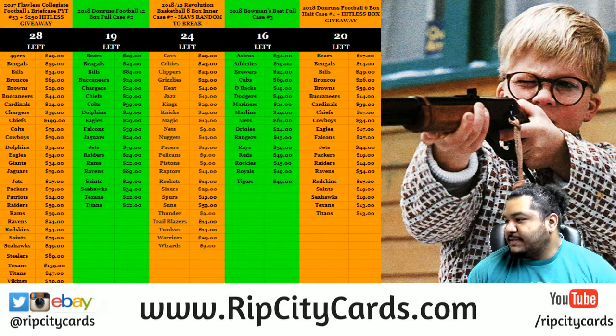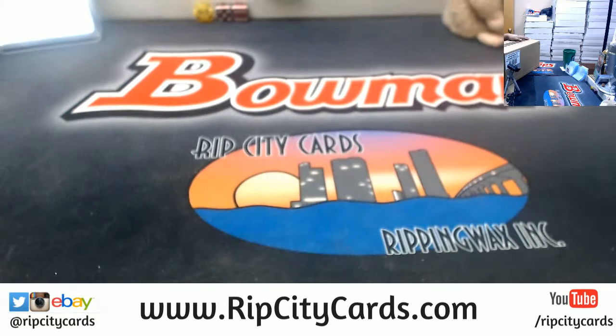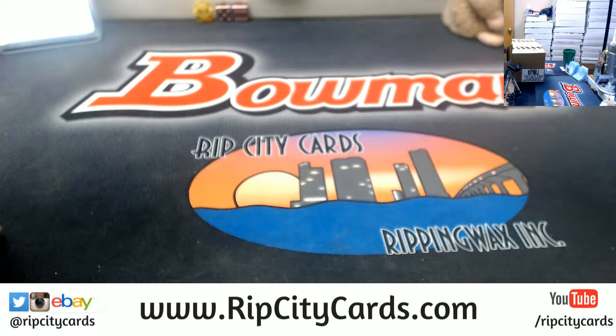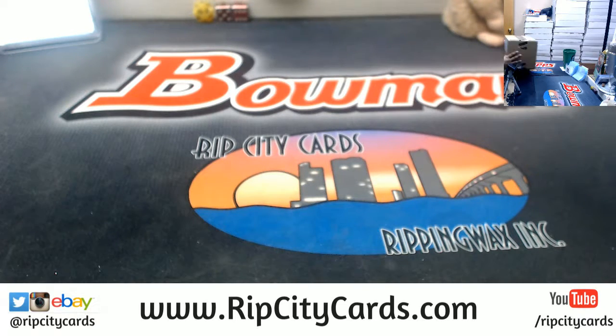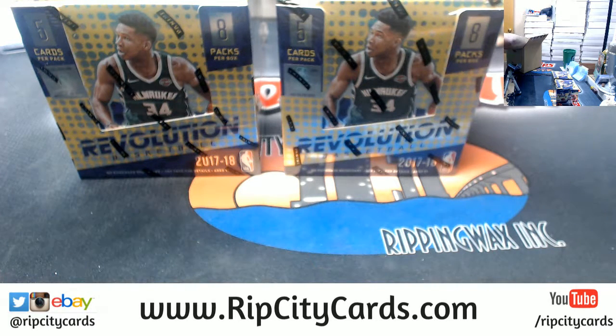What's up, it is now time for 2017-18 Revolution Basketball four-box break, number 21. We got inner cases here, let's open this up — fresh master case. My man 'Kids Play for Life' calling the Kobe auto, I like it. I get some from the top and some from the bottom, I like to mix it up.